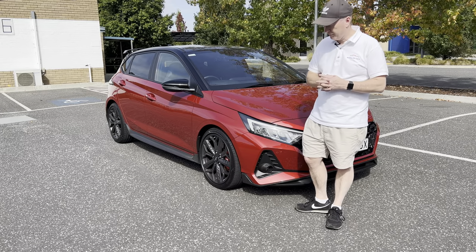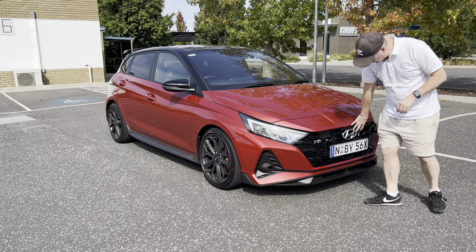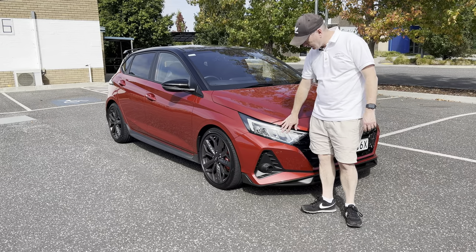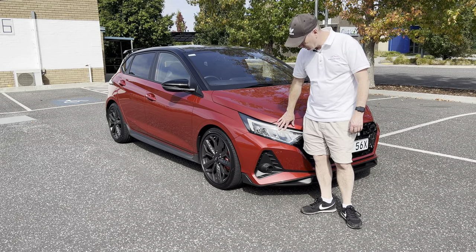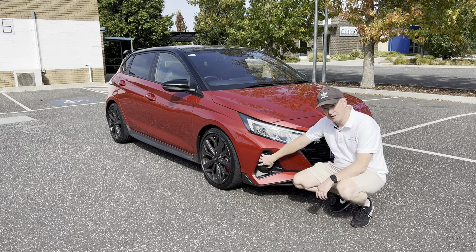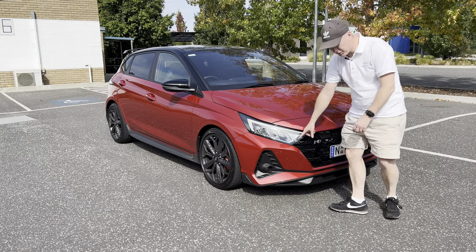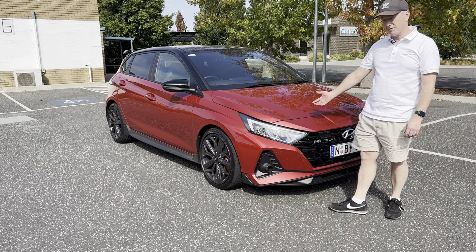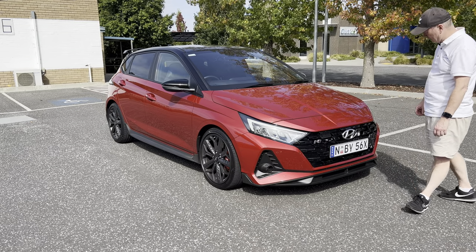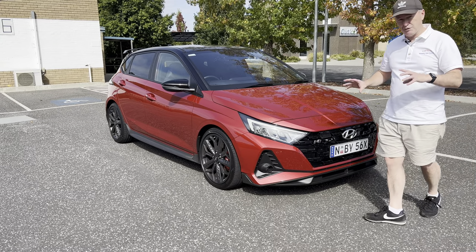Looking at the front of the car, there's a lovely gloss black grille, N badging, LED headlights with LED daytime running lamps, fog lights at the bottom, and some functional aero down the side — not just fake vents. There are also front parking sensors, which is a nice touch on such a small car. The overall stance at the front is very aggressive looking.